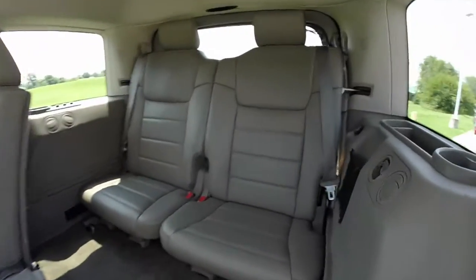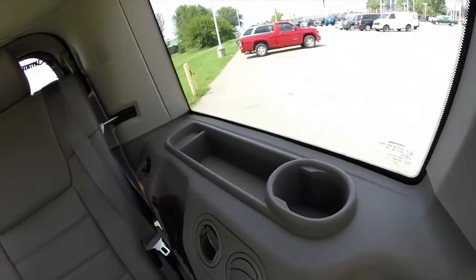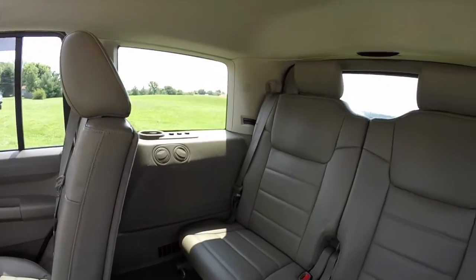Taking a look at the third row, it seats two across. Third row passengers have their own individual cup holders, storage trays, air vents, and they also have air control as well.